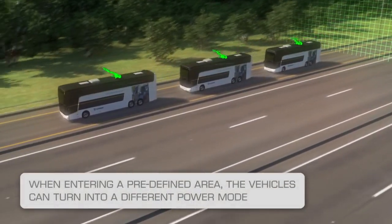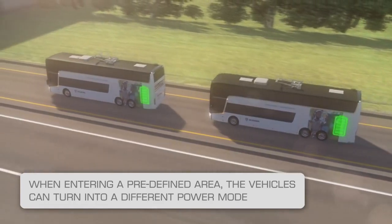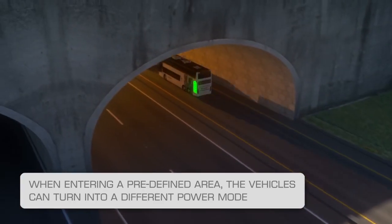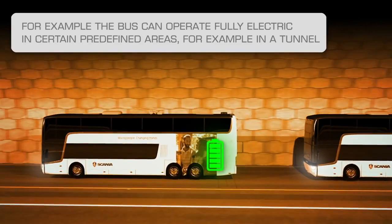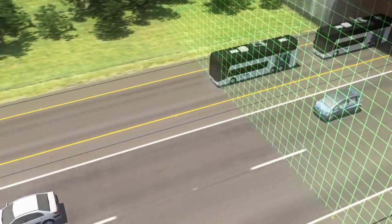Here we see the bus platoon enter an area where it runs on batteries. The pantographs retract automatically. The batteries have been charged for the predetermined stretch of road. Determining when the buses run on electricity can be linked, for example, to time of day, areas in which you want to reduce noise pollution, or tunnel travel.